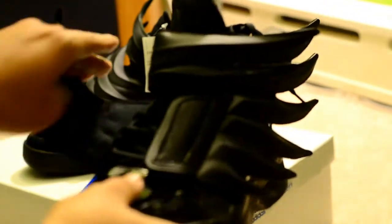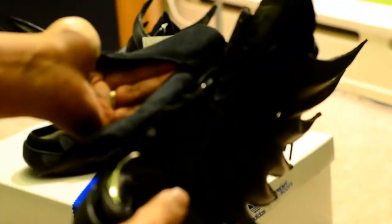Two straps — one at the bottom, one in the middle. The insoles actually come off for comfort, and it's leather right here. Here's the bottoms.